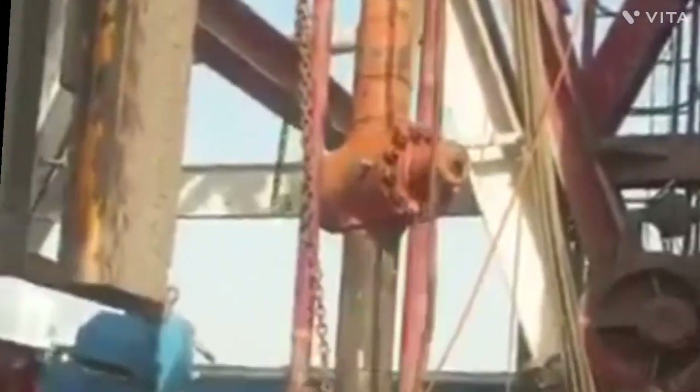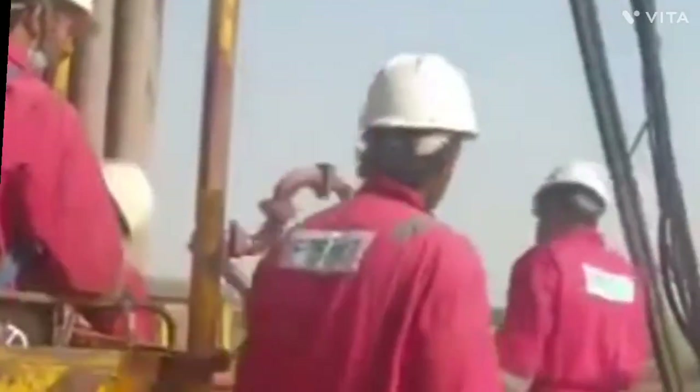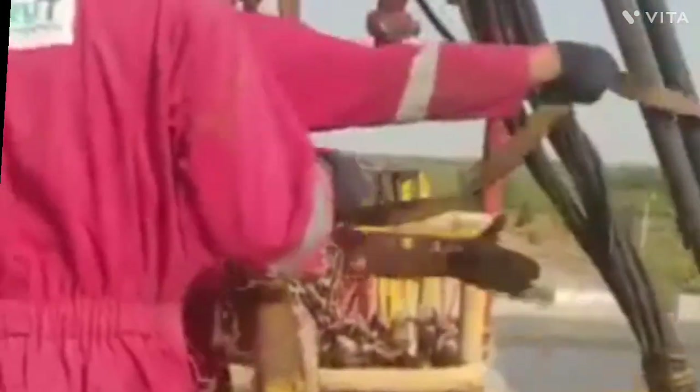On coil tubing operations on subsea wells, the mobile offshore drilling unit (MODU) — for example, a semi-submersible drill ship — has to be utilized to support all the surface equipment, whereas various wireline operations can be carried out from smaller units.